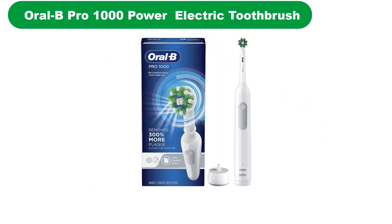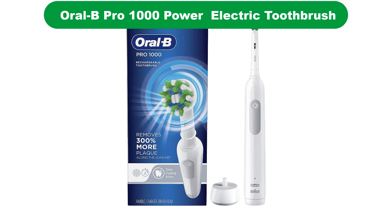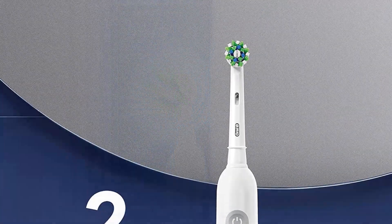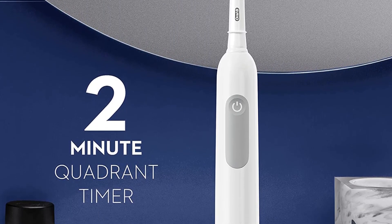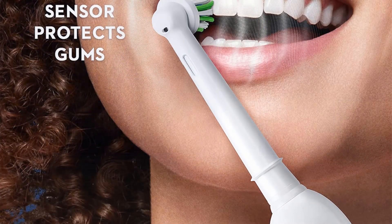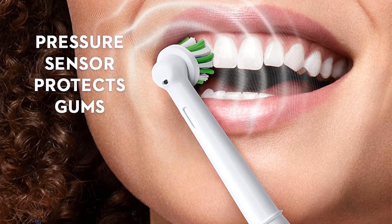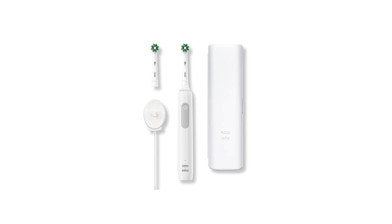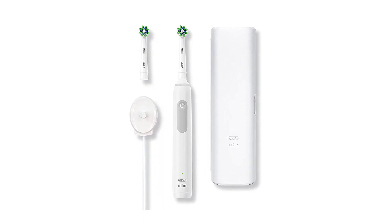Number 1. Our overall best for the money pick is the Oral-B Pro 1000 Power Rechargeable Electric Toothbrush. While it is great to have smart toothbrushes with all their shiny and gimmicky features, many dentists actually believe that a simple electric toothbrush with a 2-minute timer and decent performance is all you need to keep those pearly whites. This toothbrush is the most basic electric toothbrush while maintaining the American Dental Association's seal of acceptance.